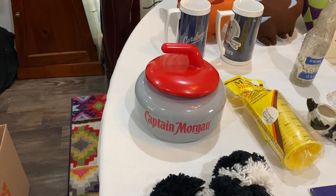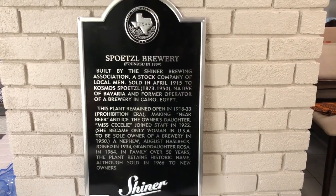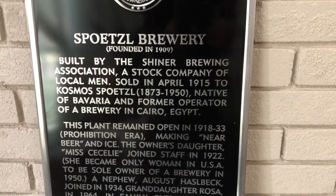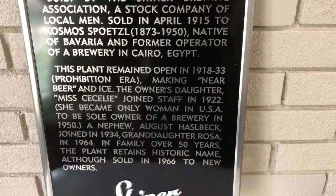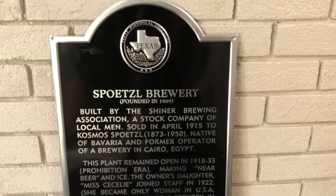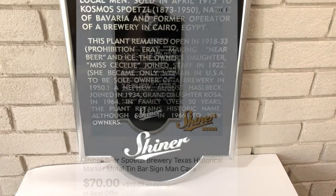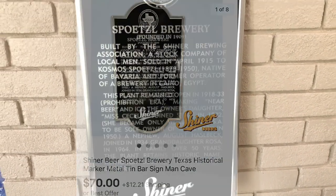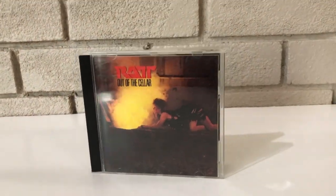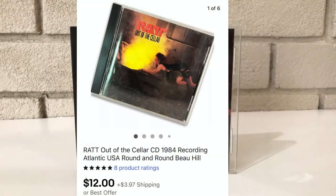There are also a couple items that Matthew got at an estate sale. Matthew here — I wanted to tell you about this cool sign. It's a Shiner beer sign, a replica of the Texas Historical Marker for the Spoetzl Brewery. Really cool — it was on the very top shelf. I looked up and saw it and knew I had to have it. Got it for ten dollars and it sold in a couple days for seventy dollars plus shipping. Also, 'Rat Out of the Cellar' — awesome CD — sold for twelve dollars in like two days.